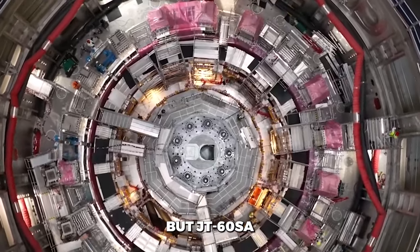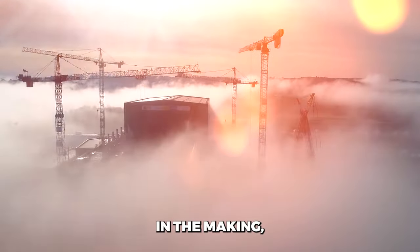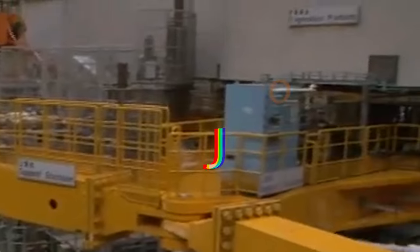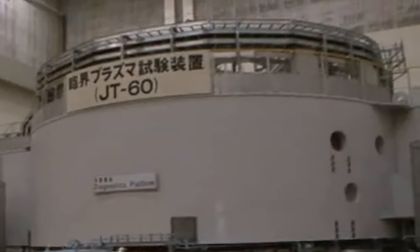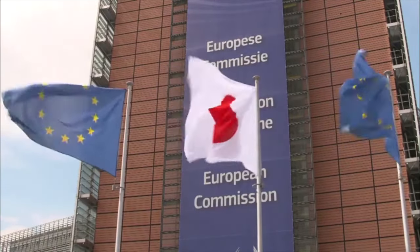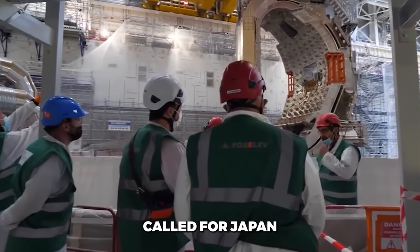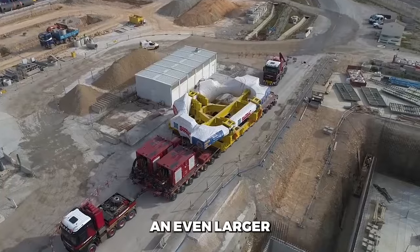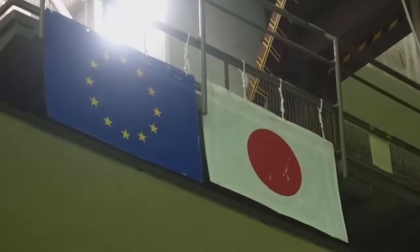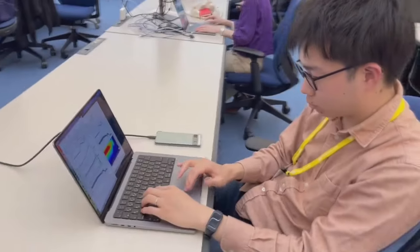JT-60SA is also more than just a showcase of bleeding-edge technology — this ambitious project was decades in the making, requiring immense coordination between scientists across Japan, Europe, and around the world. First proposed in the 1980s as an upgrade to Japan's smaller JT-60 fusion reactor, JT-60SA spent years on the drawing board. But in 2007, the project leapt forward when the EU and Japan formalized the broader approach agreement. This landmark partnership called for Japan to construct JT-60SA and Europe to build ITER, an even larger experimental reactor currently under construction in France. JT-60SA and ITER were to become sister projects, advancing fusion science hand-in-hand.